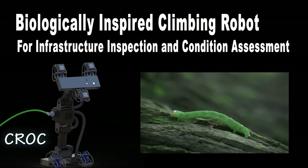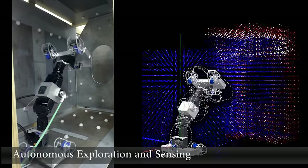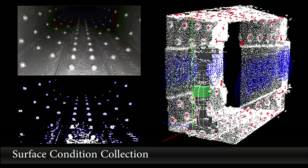An international patent application has been filed on the technology. The robot is able to autonomously explore unknown and complex environments, build three-dimensional maps, identify forbidden zones, obstacles, manholes and planes.